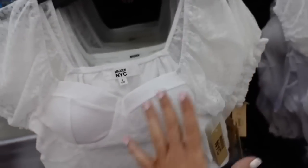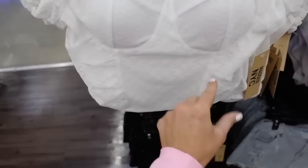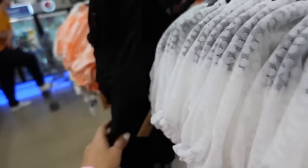Right behind that top, there's one with a square neckline, puff sleeve — sheer but completely lined through the body — with a little ruching on the strap and smocking in the back. Comes in white and black. These are $14.50.